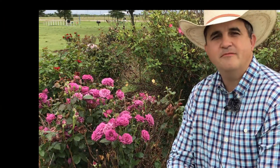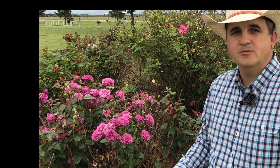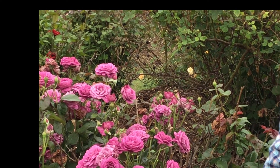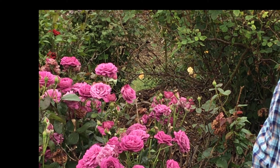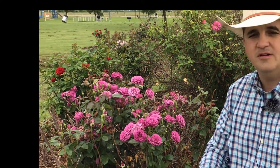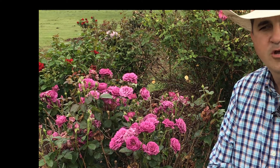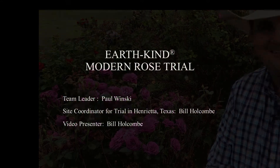Our final rose we're going to highlight from the trial today is called Plum Perfect. Purple roses aren't as common to most people, but there are beginning to be more of them. This one has done well — it has a phenomenal scent that I personally love, and has shown really good resistance to drought, heat, and pest stress. Like many of the roses, it has done very well. If you are interested in more information on EarthKind roses, you can go to aggiehorticulture.tamu.edu or just Google 'EarthKind roses' and it'll come right up. Thank you.